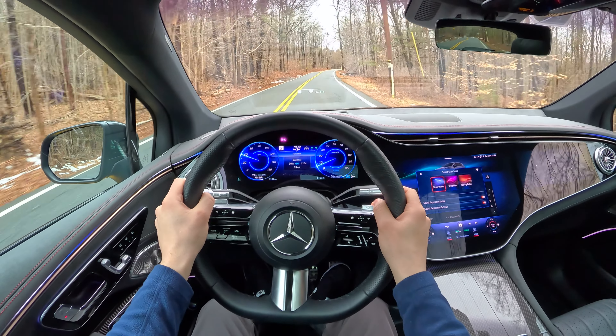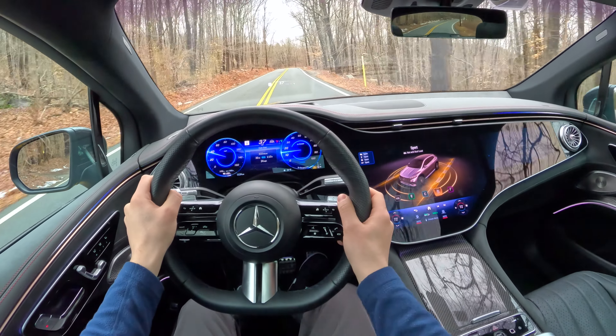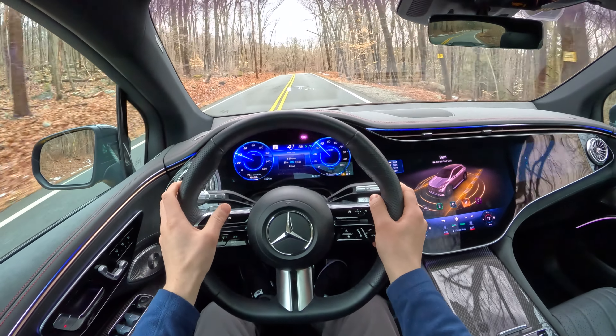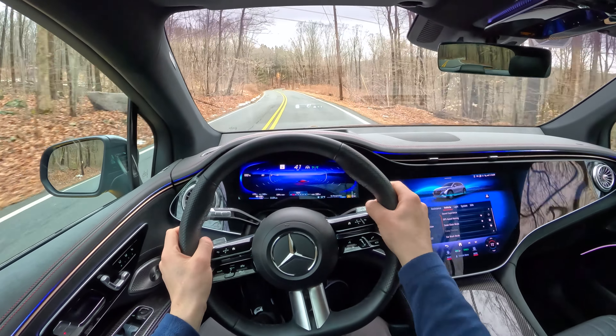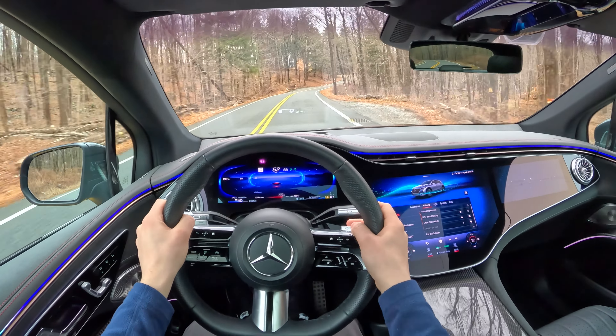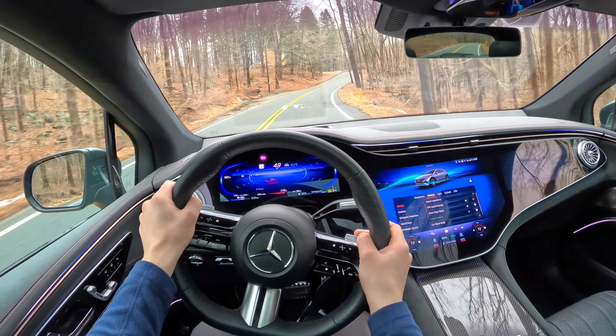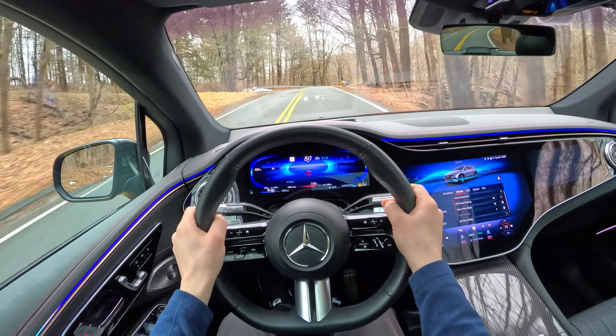The best term to associate the EQS SUV with is serenity. If you're looking for a sporty electric SUV, this car isn't one. It handles fine, has a good amount of power, and the rear steering gives you that artificial feeling of nimbleness, but the EQS is all about being comfortable and quiet, letting you forget about the outside world.